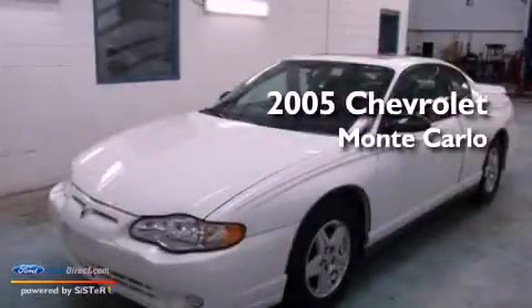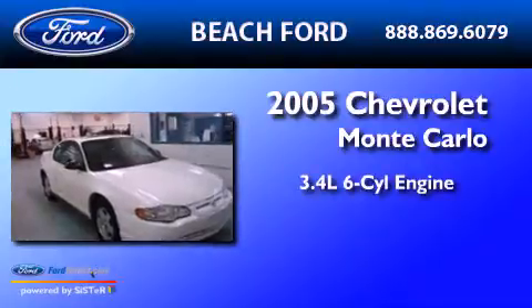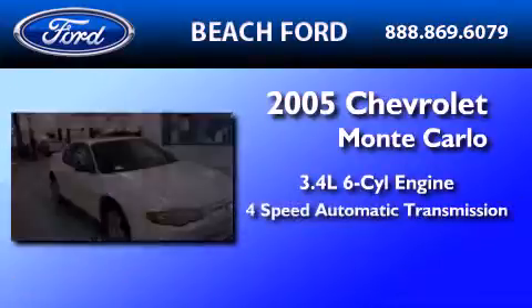This is a 2005 Chevrolet Monte Carlo. It has a 3.4-liter six-cylinder engine and a four-speed automatic transmission.